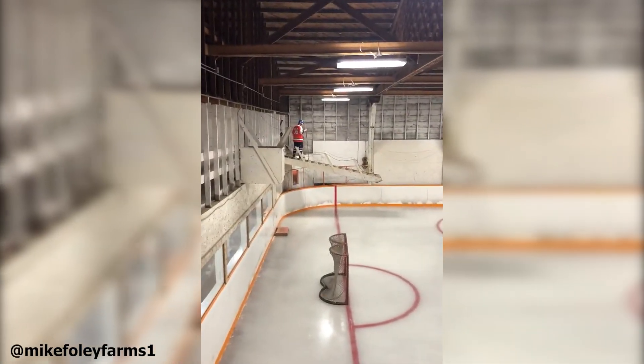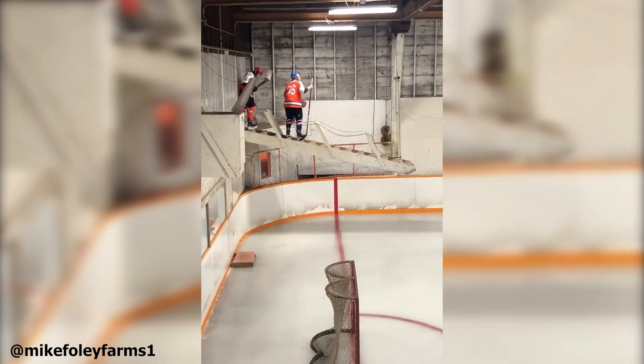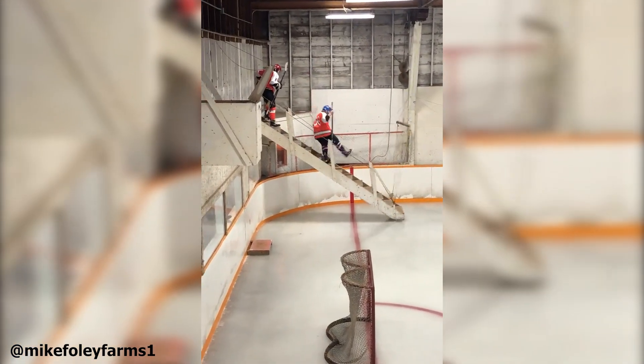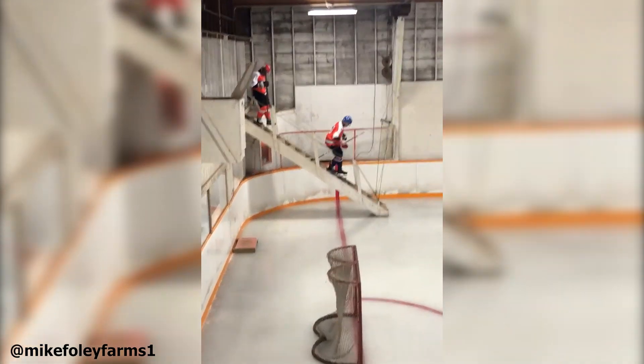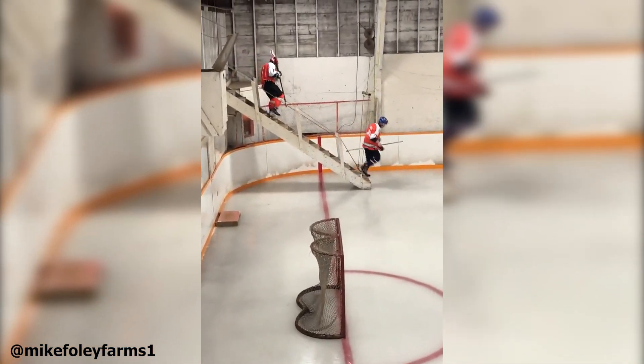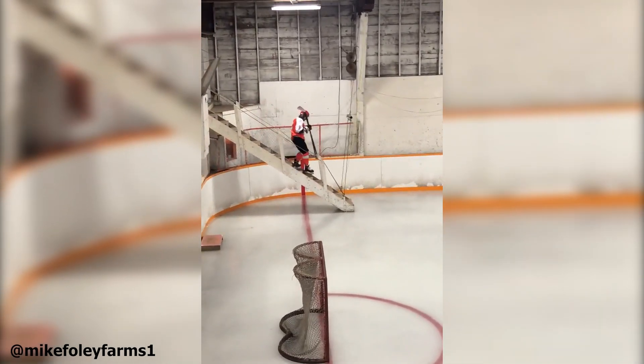This awesome rink in Lang, Saskatchewan is going completely viral, and it's probably because it's one of the most unique rinks I've ever seen. The video that really popped off showed the drawbridge that players use to get onto the ice, and that's sort of a consequence of the rink being in such a small space.